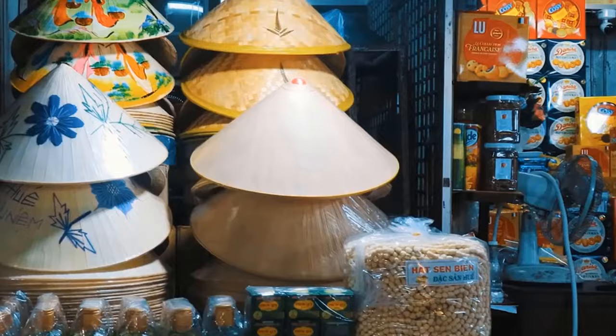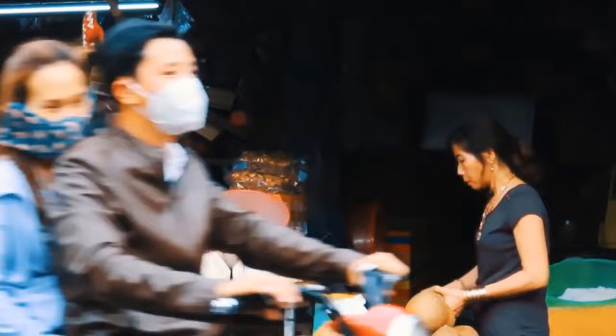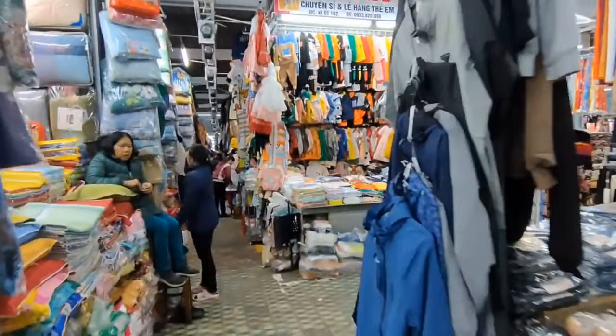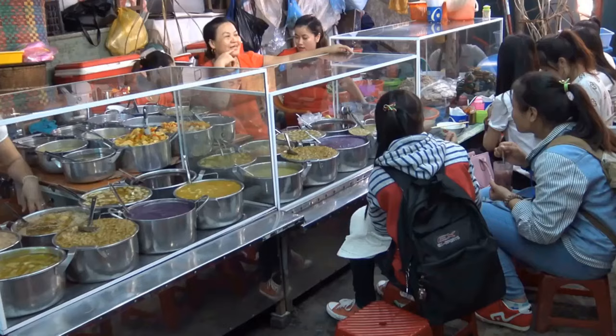Number 3: The Dong Ba Market. The Dong Ba Market offers an ideal way to enjoy the vibrant city of Hue. As the oldest and liveliest marketplace in the area, it showcases the local Vietnamese culture. With a sprawling area of 15,600 square meters and a history spanning over four centuries, this market is a treasure trove of experiences. From fresh food to traditional clothing and handicrafts, the Dong Ba Market has it all. You can wander through its bustling aisles, interact with friendly vendors and residents, and get a taste of the local customs and traditions.